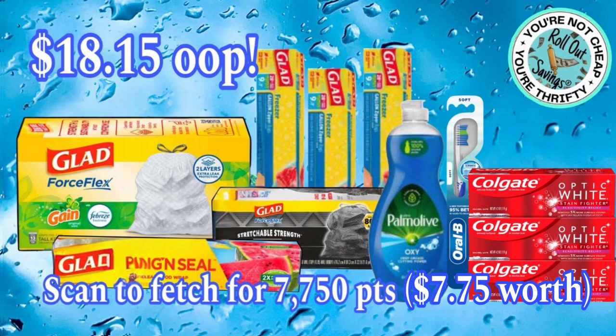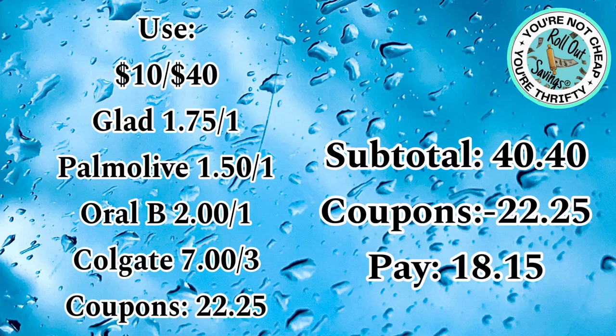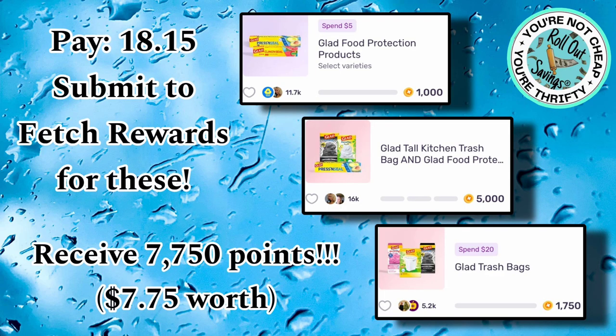This next deal is $18.15 out-of-pocket. You're going to get your Glad Force Flex trash bags, the Clean and Seal, three Glad freezer bags, Palmolive, Oral-B, and three Colgate Optic White. Your subtotal is $40.40, but you have $22.25 in coupons, so you'll pay $18.15. Submit to Fetch Rewards for these items and you'll receive $7.75 worth of points.